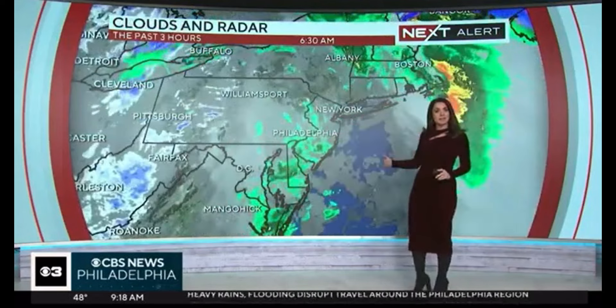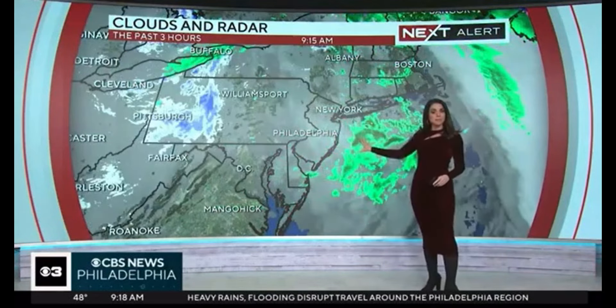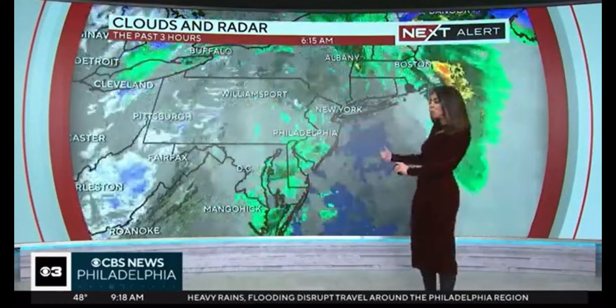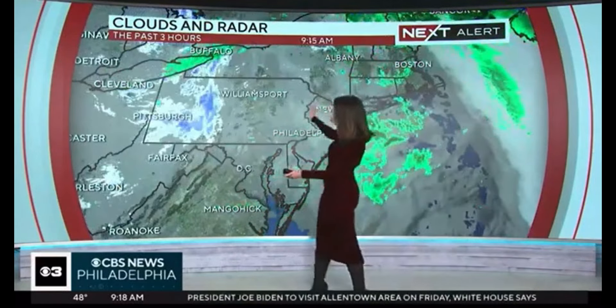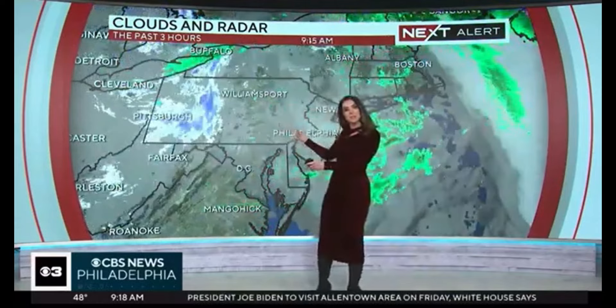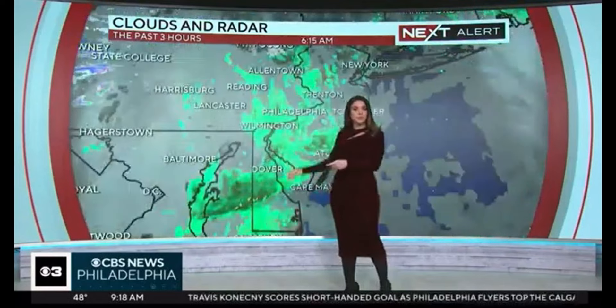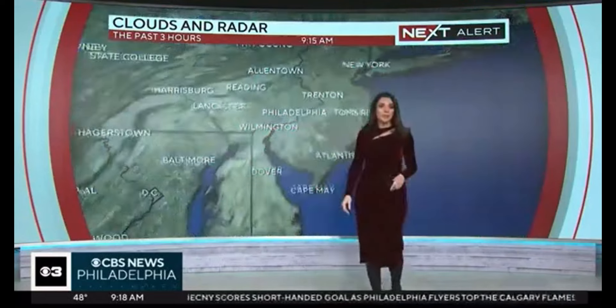Our storm system has exited. The showers that were impacting portions of South Jersey and Delaware a couple of hours ago have cleared the coast as well. We are seeing some scattered snow showers in western Pennsylvania. I don't think these really survive to get in here, but can't rule out a stray flurry or snow shower in the Poconos later on this afternoon.